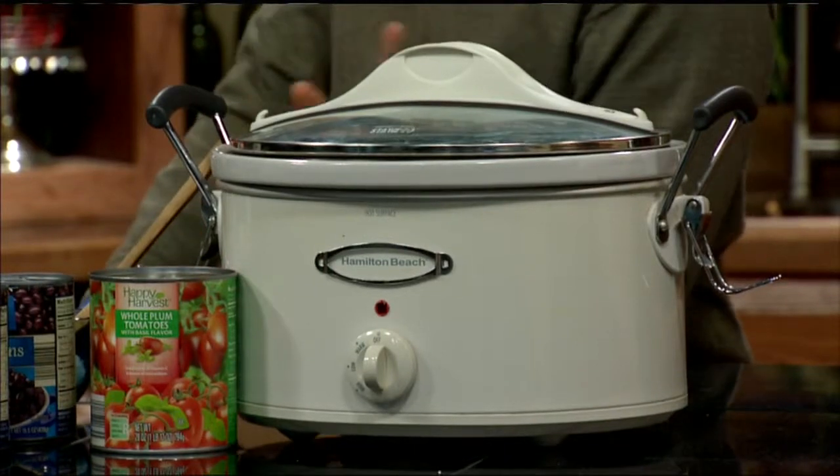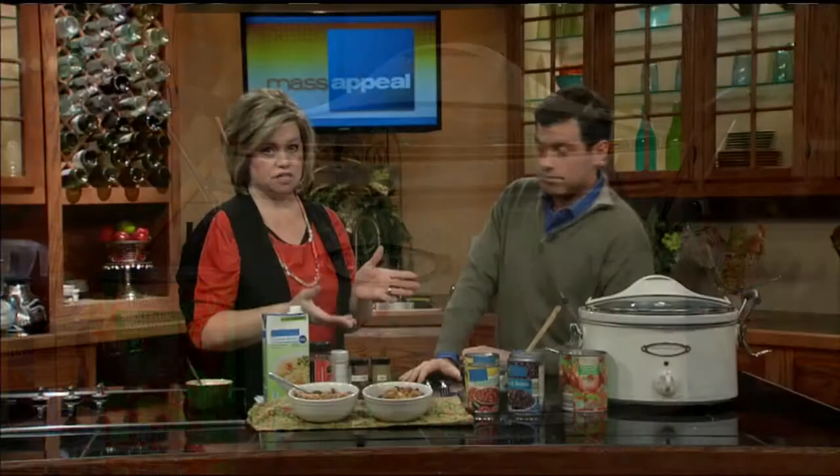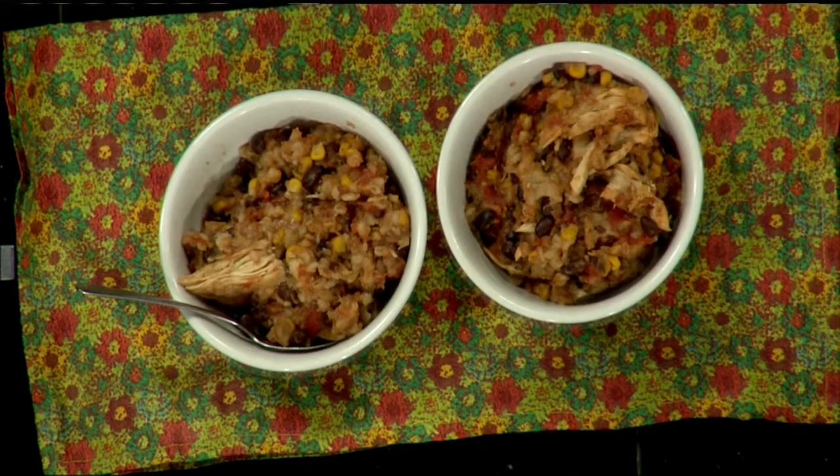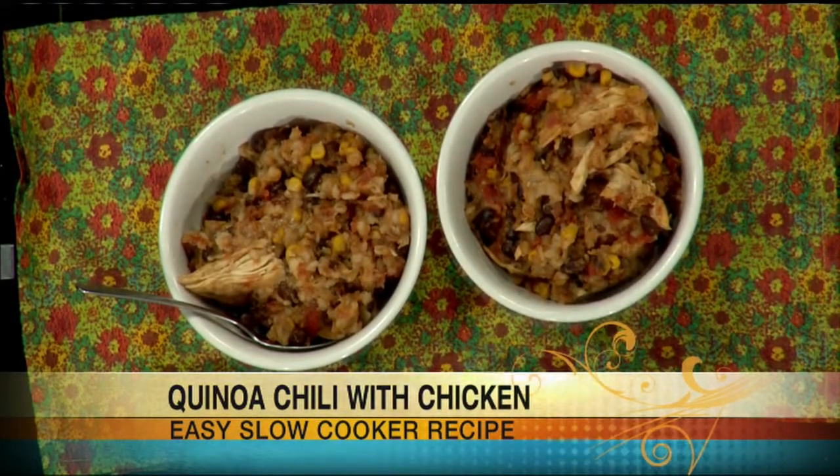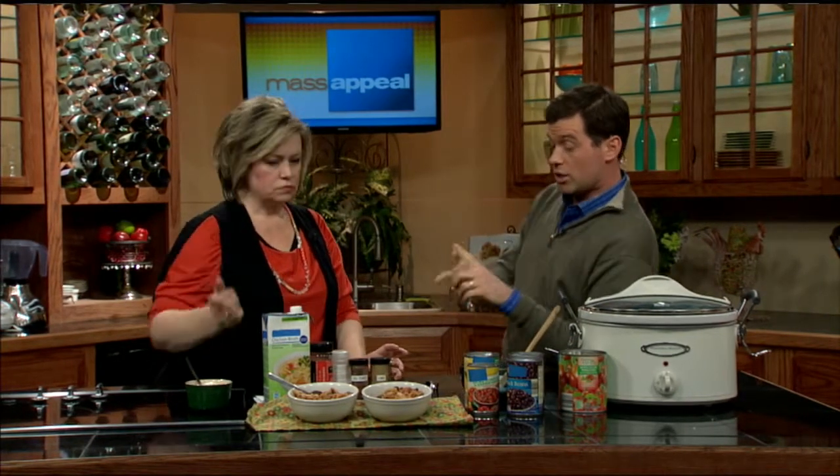Now it all goes in. If you've got chicken in there, you want to go low and slow, seven to eight hours. You set this, go to work, come home, and you've got dinner. Some of them are programmable so they can start at a certain time. When you open the lid and it's like breathing in all of this dinner goodness, you're going to shred the chicken and you're good to go. You can leave the chicken out if you want to go vegetarian — I'd recommend doing a vegetable stock instead of chicken stock. We have the whole recipe on the website at mymassappeal.com.